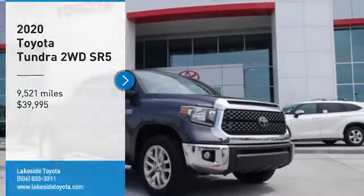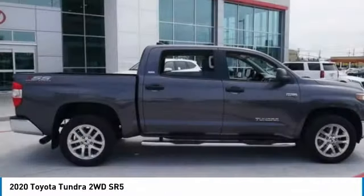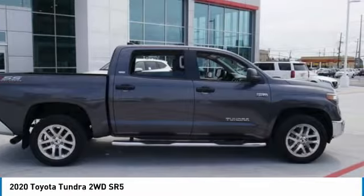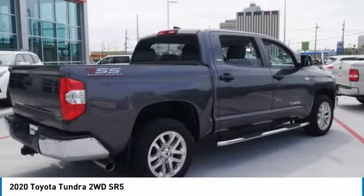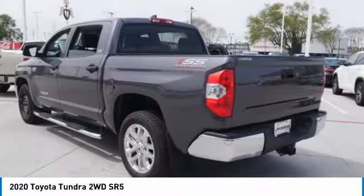Take a ride in the 2020 Tundra. The Tundra has a number of unique features useful for those using it as a work truck, including extra large door handles, a deck rail system, and an integrated tow hitch included as standard.